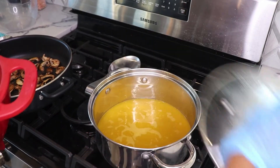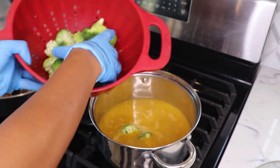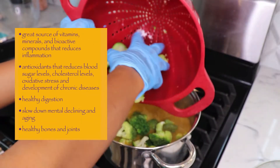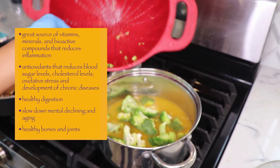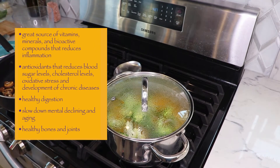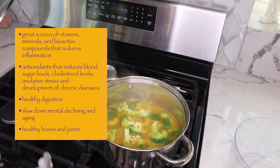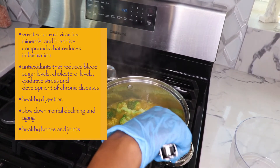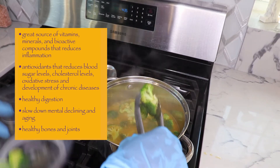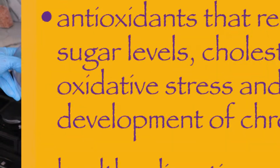Now add the broccoli to the boiling broth and let it simmer until it's bright green. Broccoli is an incredible super green — it's a great source of vitamins, minerals, and bioactive compounds which reduce inflammation. It contains antioxidants which reduce blood sugar, cholesterol levels, oxidative stress, and chronic disease development. It's also great for healthy digestion, reducing constipation, slowing mental decline and aging, and it promotes healthy bones and joints.